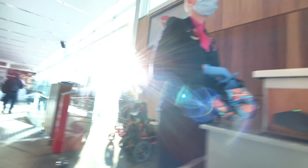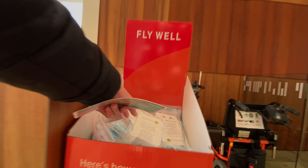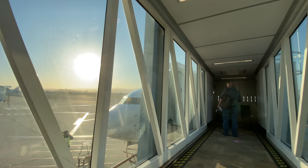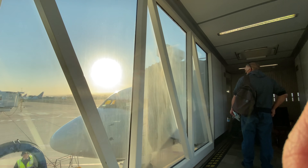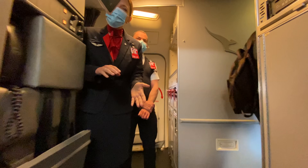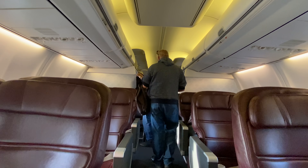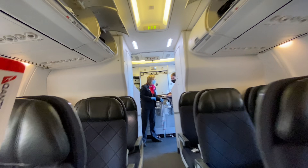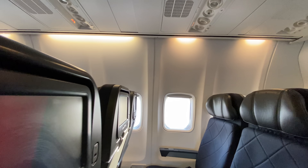This aircraft has TV, so you can grab a headset and also a face mask as you board. Do you have a habit of knowing where you're sitting but you still keep looking at your boarding pass? I noticed that a lot of passengers do that, and I do it too. Here's my seat today - 29F, the second last row in economy.